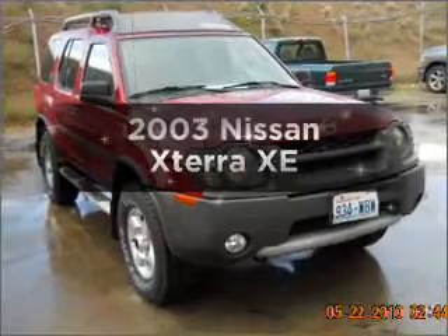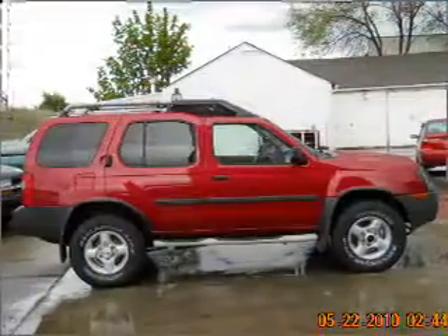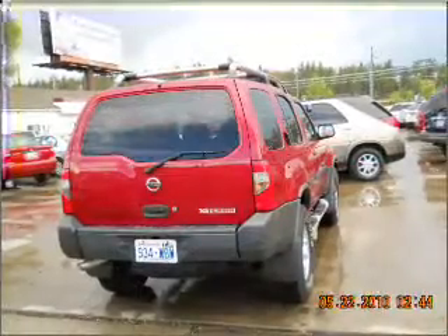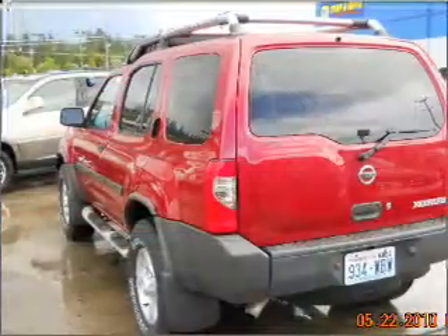Presenting the 2003 Nissan XTERRA — this is the set of wheels you've been looking for, with a reliable six-cylinder engine connected to a manual transmission that'll keep you in touch with your vehicle. Premium wheels lend a distinctive appearance. You will appreciate the safety feature of anti-lock brakes.